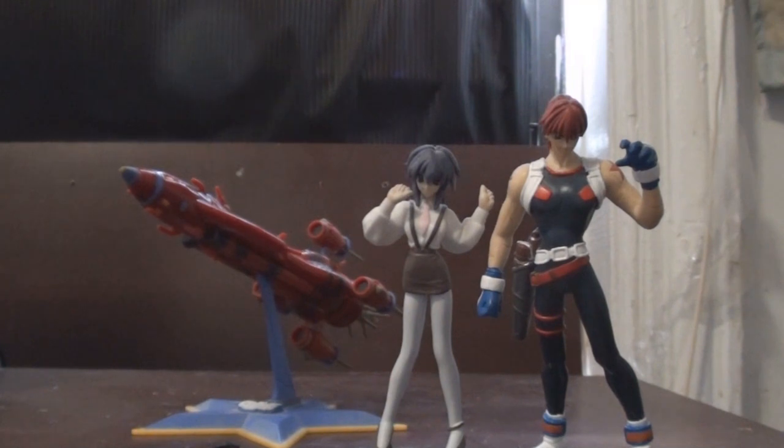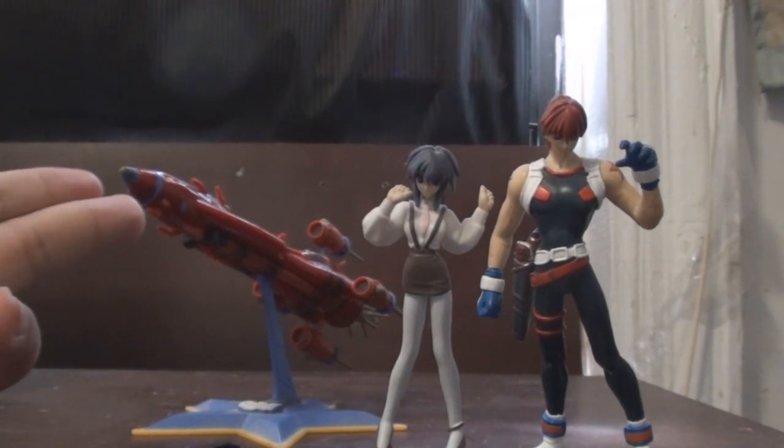Hey, what's up guys, this is sentai22 here with an anime toy review. Today I'll be checking out the Bandai anime collector series set Outlaw Star. In this set you get the Outlaw Star ship.